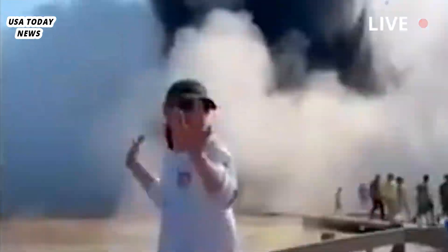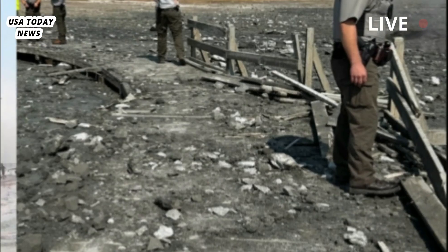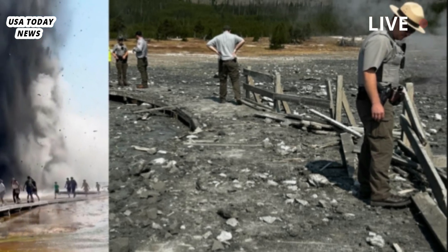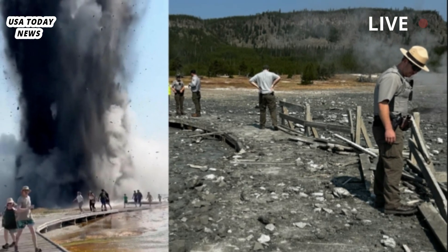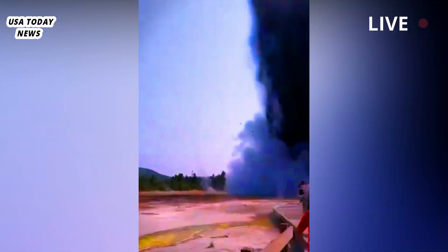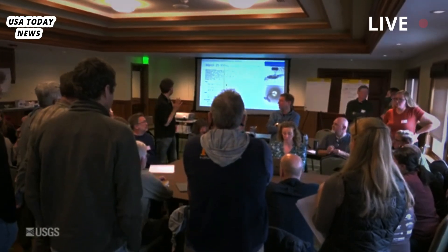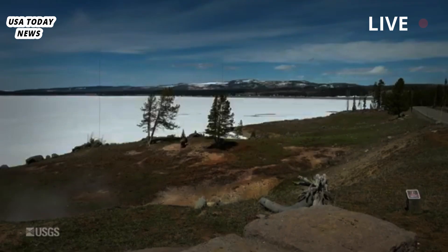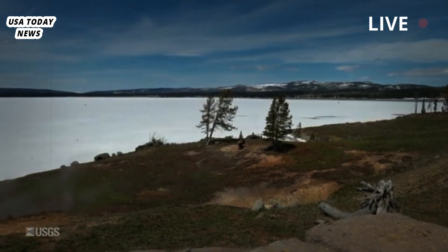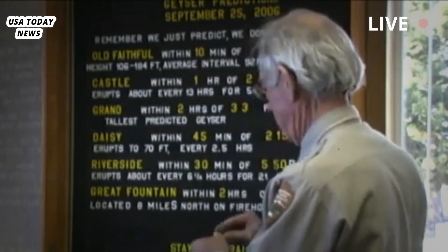Tuesday's hydrothermal explosion at Biscuit Basin caused no injuries because dozens of people fled via a boardwalk before the boardwalk collapsed. The blast sent rocks, steam, water and soil into the air, according to a witness and a scientist who reviewed video footage of the incident. The eruption occurred in a park filled with geysers, hot springs and other hydrothermal features that draw millions of tourists each year.